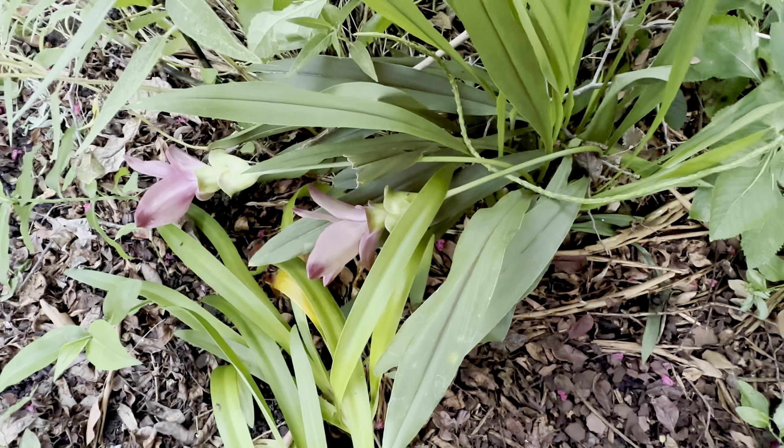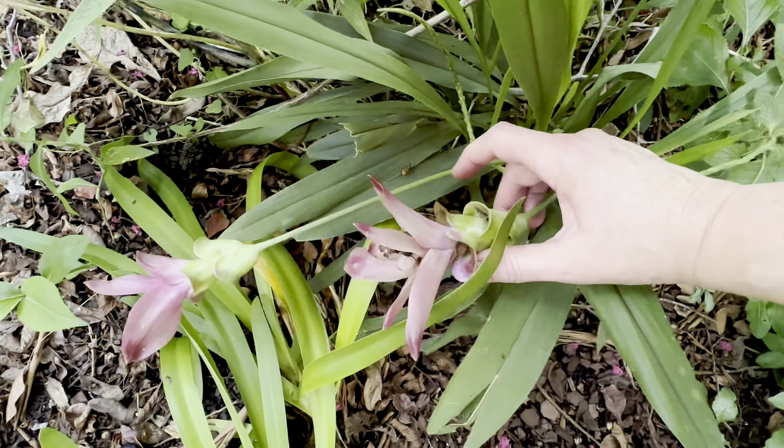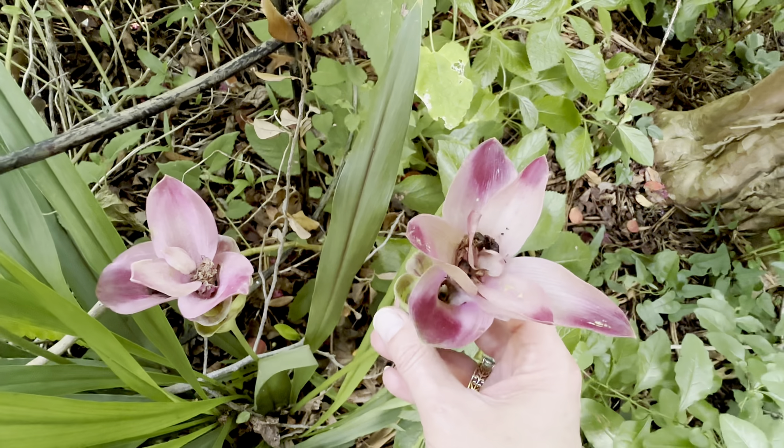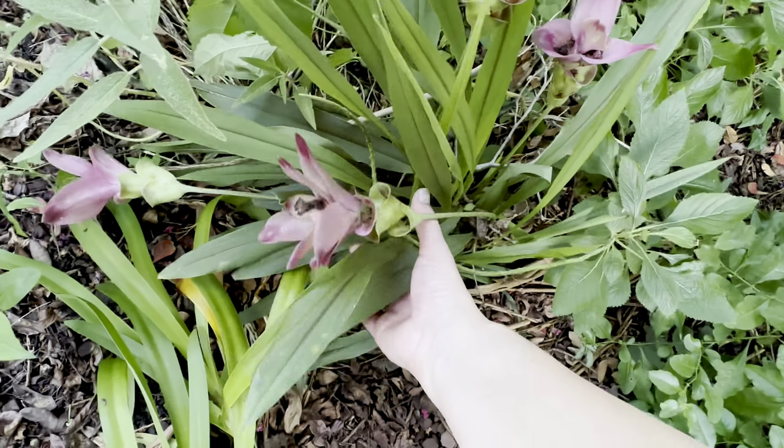Back here, this is a curcuma — ginger, turmeric. I planted it a million years ago and it never did well, and then I just noticed it back here and I was like, oh, surprise surprise!